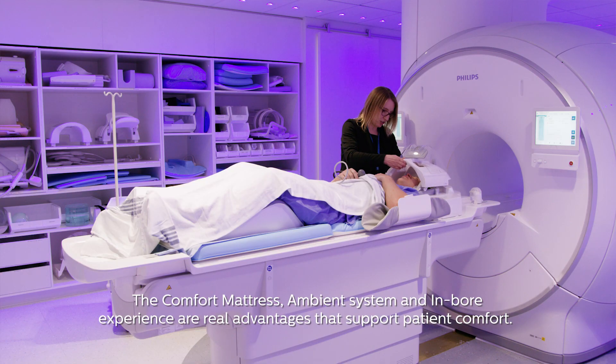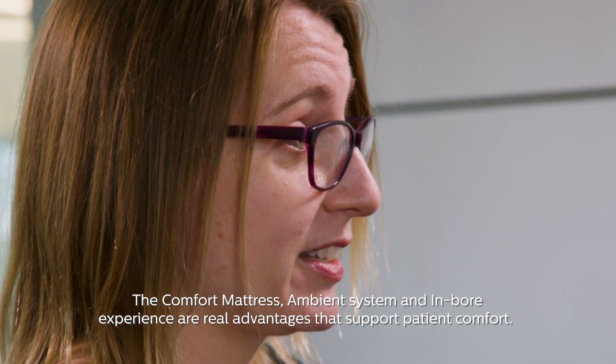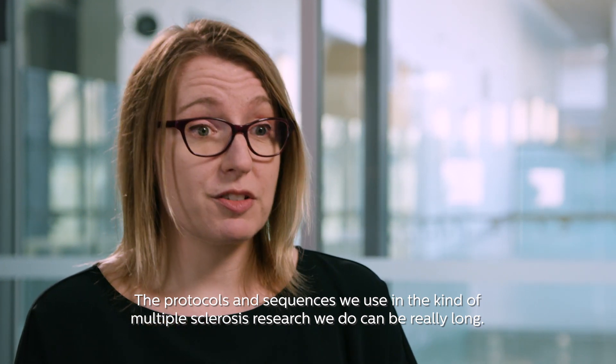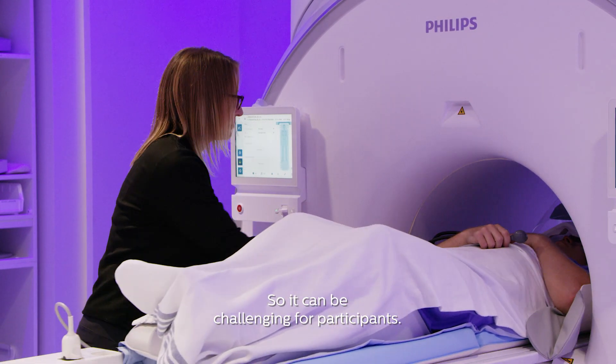The comfort mattress, ambient system, and inbore experience are real advantages that support patient comfort. The protocols and sequences that we use in the kind of multiple sclerosis research that we do can be really, really long, so it can be very challenging for our participants.